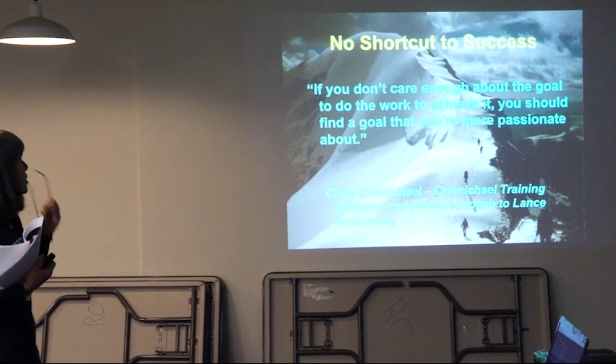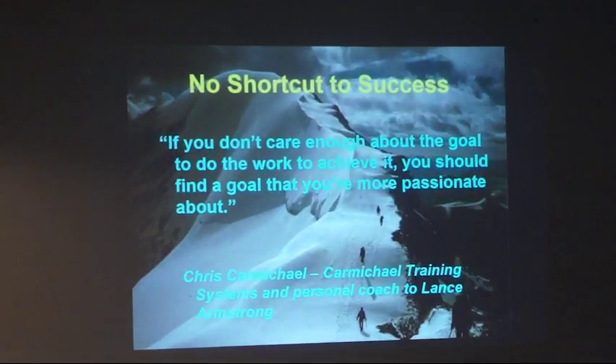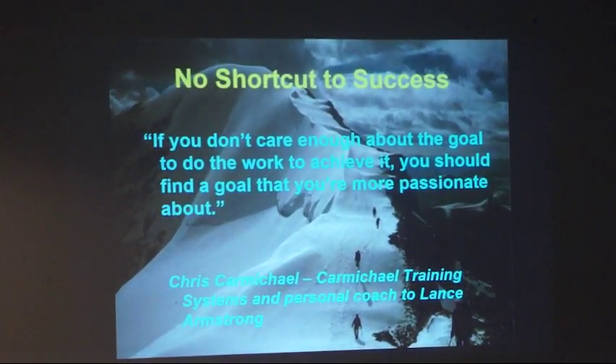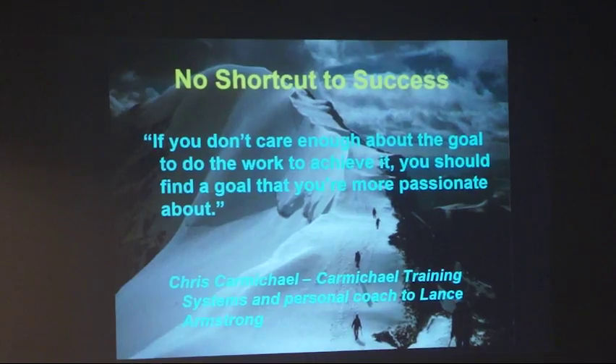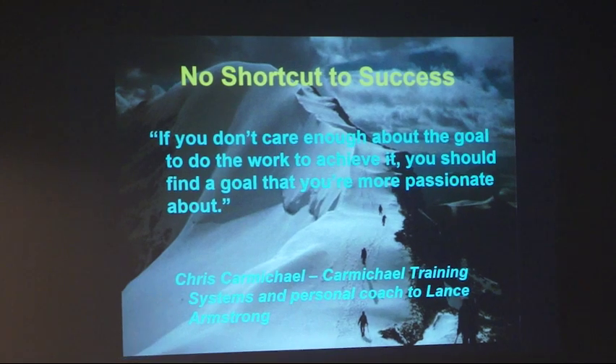There's no shortcut to success — if you don't care enough about the goal to do the work to achieve it, you should find a goal that you're more passionate about. It's really important that training doesn't become drudgery, that you have goals and motivations that make you passionate. It can be as simple as putting something on your calendar: 'I want to accomplish this on such-and-such date,' giving yourself motivation that says if I don't get out and do this every day, I'm not going to make what I put on that calendar.